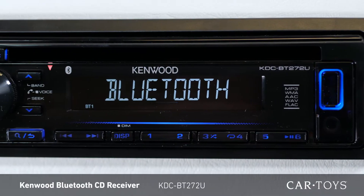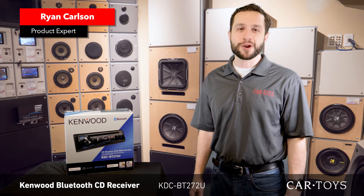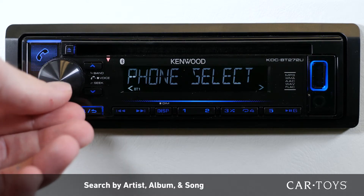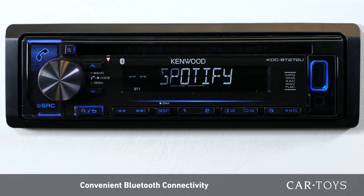The Kenwood KDC-BT272U is a Bluetooth in-dash CD receiver with smartphone remote app and excellent connectivity. From hands-free calling to wireless audio streaming with artist, album and song search, Bluetooth wireless technology has made life in the vehicle much more convenient.